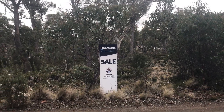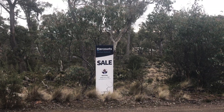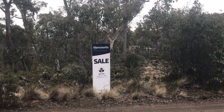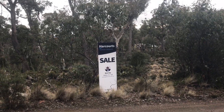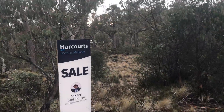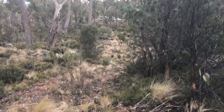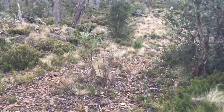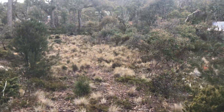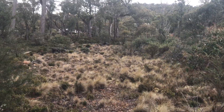Nick Hay from Harcourts Northern Midlands presenting 14 Johnson's Road in the Central Highlands hub of Miena. This vacant 2,092 square metre rectangular parcel of land offers driveway access off Johnson's Road and flows down into a cleared building pad.